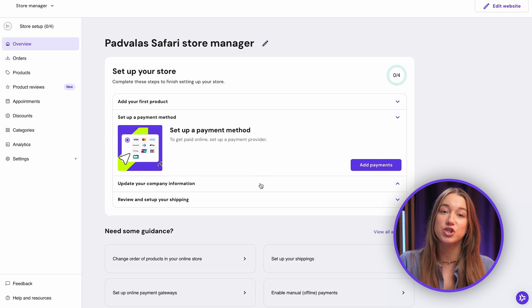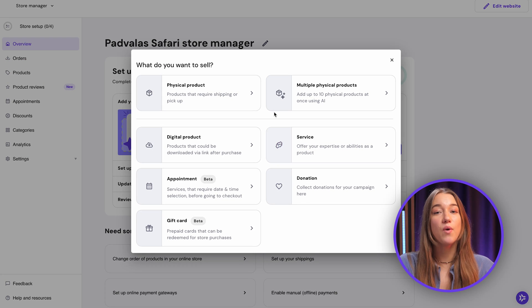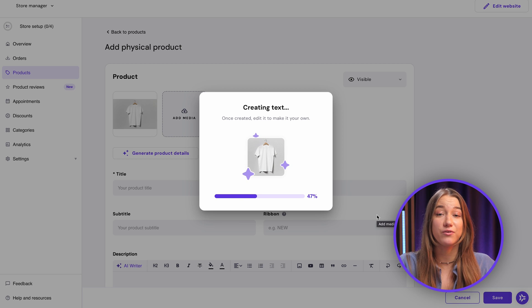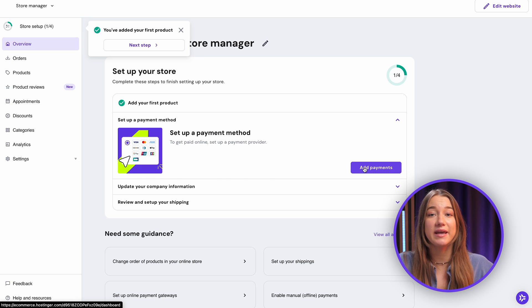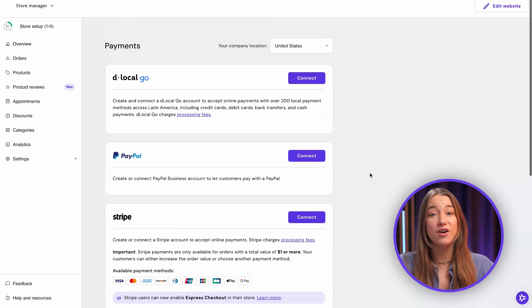If you're planning to build an online store, the process in the builder is really streamlined to be practically effortless. The AI product details generator will be very useful if you have a lot of products to sell. All you have to do is select the product type and add an image — that's literally all it takes for the AI to generate a full product page for you. You can also choose from multiple payment gateways that suit your visitors and start selling at a 0% commission rate, as we don't charge anything at all from our side.